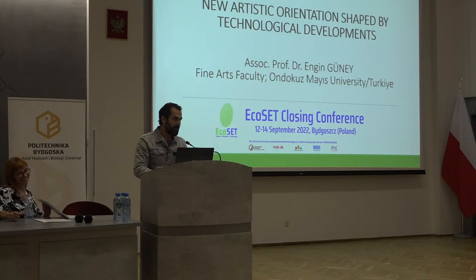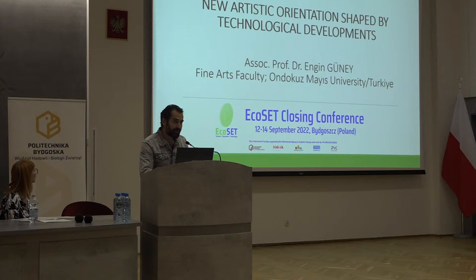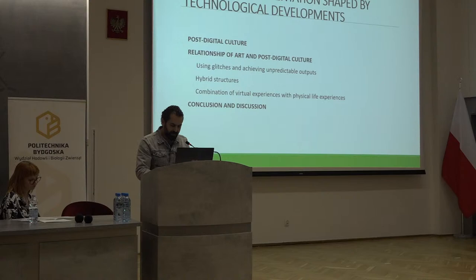Hello, ladies and gentlemen. Let me introduce myself. My name is Engen Gune. I'm at Noxmo University, Fine Arts Faculty, Painting Department. The subject of my work is New Artistic Orientations Shaped by Technological Developments. I will touch on the issue of post-digital culture and the relationship of art and post-digital culture, and I will conclude my presentation with conclusions and discussion.